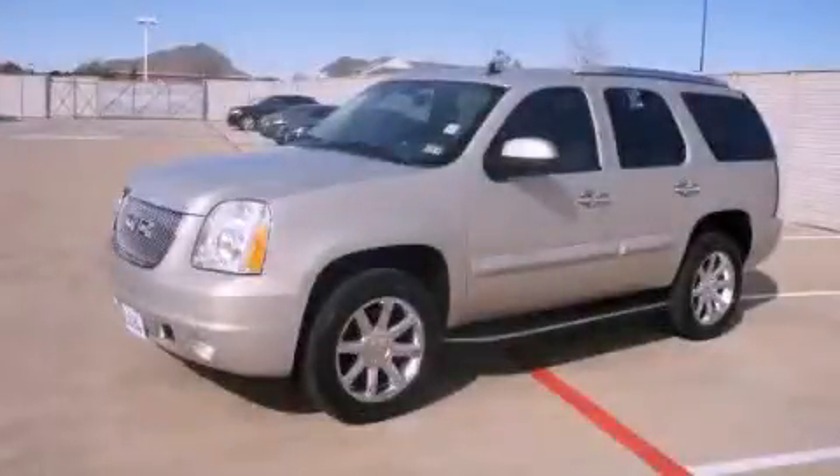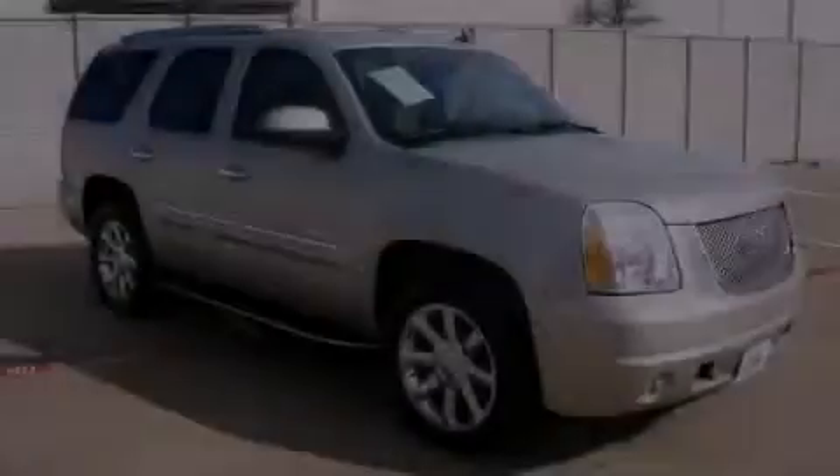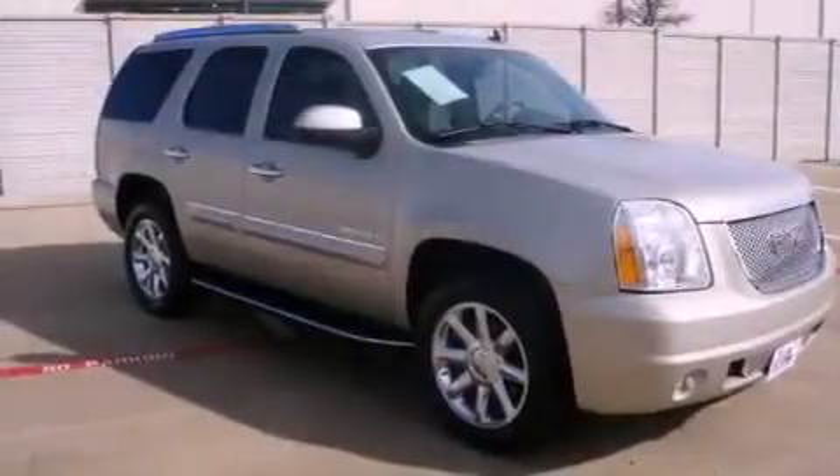This is a 2007 GMC Yukon, a big SUV for big fun. It features a 6.2-liter eight-cylinder engine, a six-speed automatic transmission, and all-wheel drive.